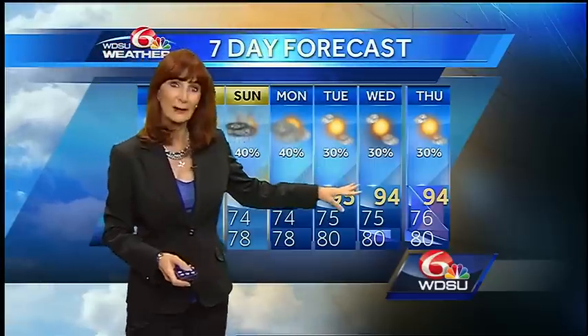But next week, if that system Invest 99L goes to our east, it's going to be hot — high temperatures mid nineties and a 30% chance of rain.